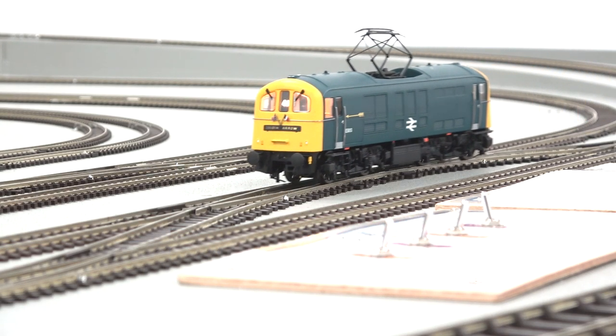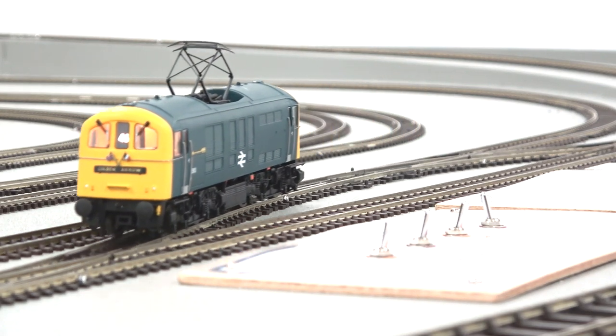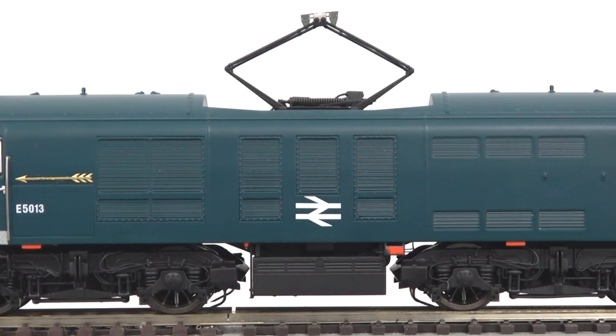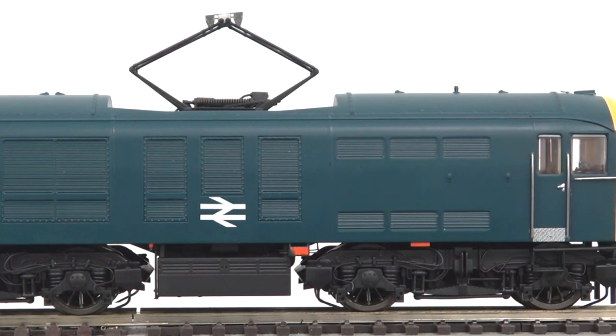With their electric third rail capacity, these locomotives were used on a variety of duties from freight to prestigious passenger services such as the Golden Arrow, as this model portrays.